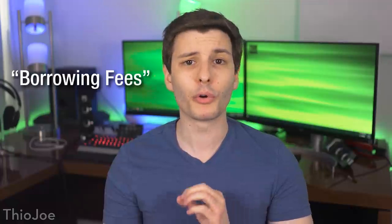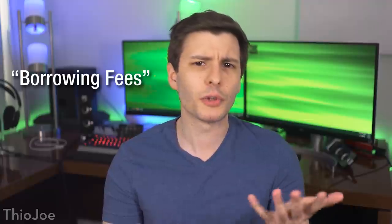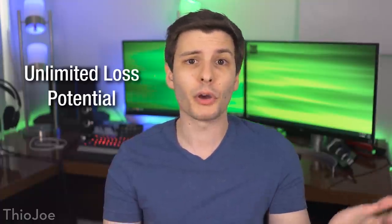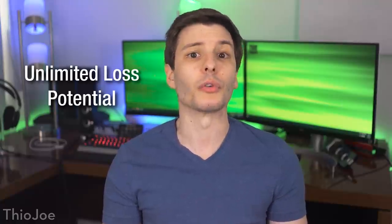Beware though — there are some extra risks to short selling. First, you have to pay borrow fees, which are like interest on the shares you are borrowing from the broker, usually a few percentage points per year. The longer you go between short selling and covering, the more you pay. Also, short selling theoretically has unlimited loss, because you lose money when the stock goes up and there is no upper price limit. Whereas if you buy a stock, the worst that can happen is it goes to zero. So if you think the stock market is going to go lower, you can make money on the way down by short selling something like an index ETF.